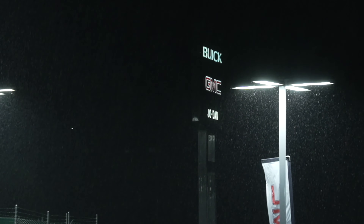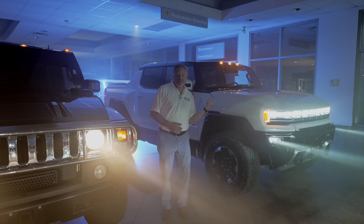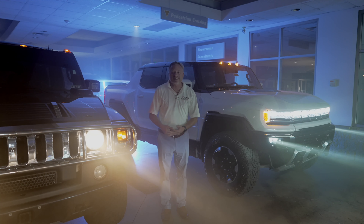Hey everybody, it's Danny from Jodan Buick GMC and it's after hours. I had to come here and show you guys — we have two Hummers here: the H2 Hummer and the all-new First Edition, a thousand horsepower 2023 model. You have to check it out. I had to do this secretively. This is the H2 Hummer, and this is the all-new First Edition electric Hummer with a thousand horsepower.